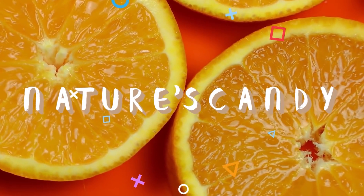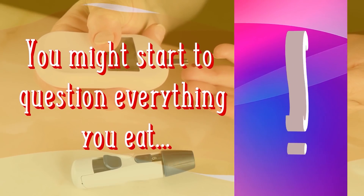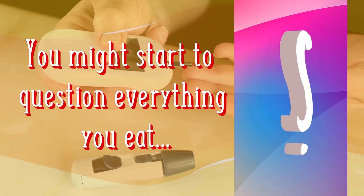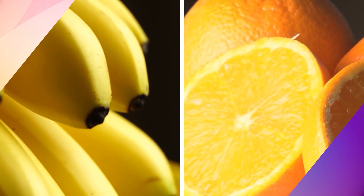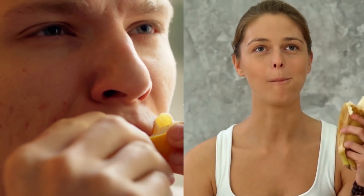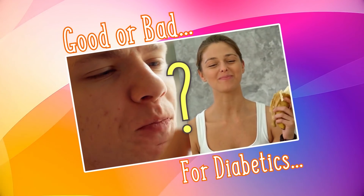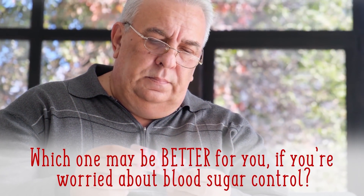Fruits — they're nature's candy. But when you're watching your blood sugar levels, you might start to question everything you eat, including two of the most popular fruits: oranges and bananas. They're two of the sweetest fruits out there, so does that mean they should be off-limits? Today we'll reveal if oranges and bananas are good or bad for diabetics, and which one may be better for you if you're worried about blood sugar control.